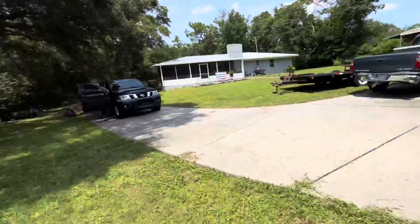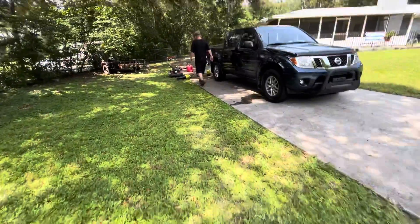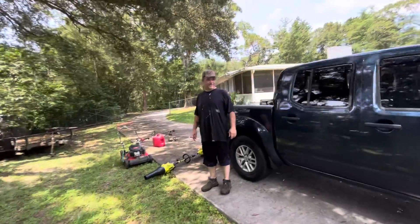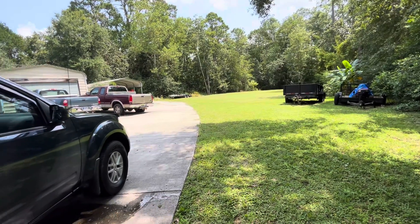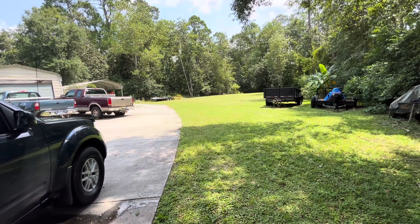All righty guys, we are done! All right Mr. Jeff, how did you feel about this one? It reminds me of like a golf course yard, you know guys. It looks a lot better in person, I promise you — it looks crisp, and it looks a lot better than it did.